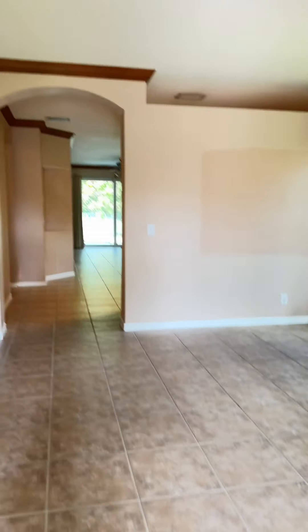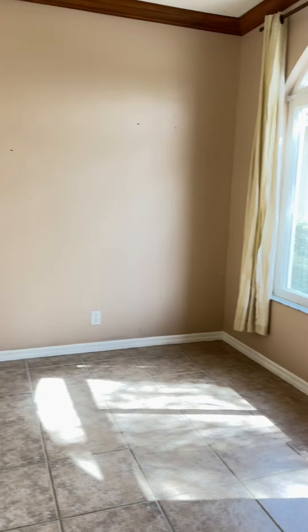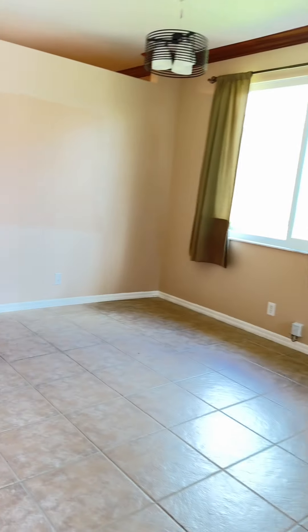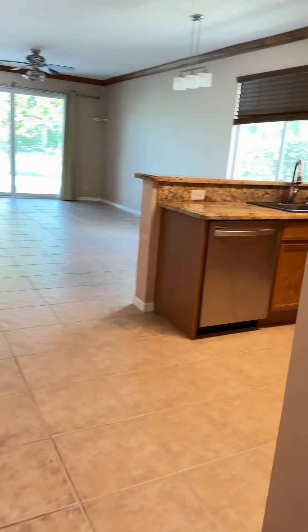When you walk in, this is where you find the living room and dining room. Those patches from the paint are because the previous tenants had stuff hanging there.